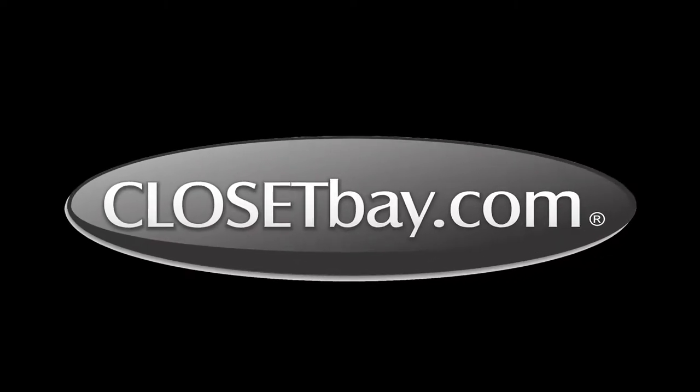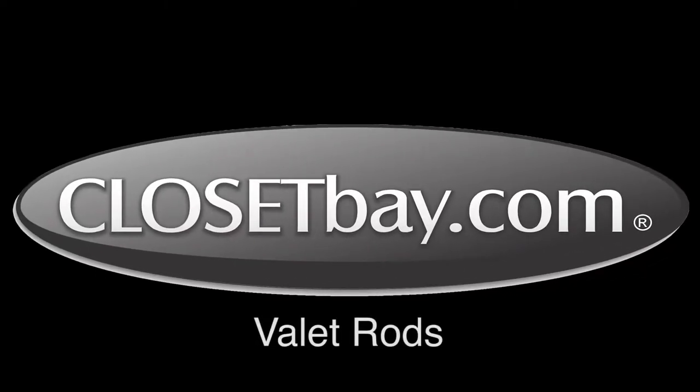Hello and welcome to Closet Bay. In this video, I'm going to show you valet rods and how they can help you temporarily hang your clothing as you pick out your daily wardrobe. Ever have trouble finding a place for your clothes as you're picking them out for the following day? Valet rods are great for when you're picking out your outfits or for other short-term hanging purposes.